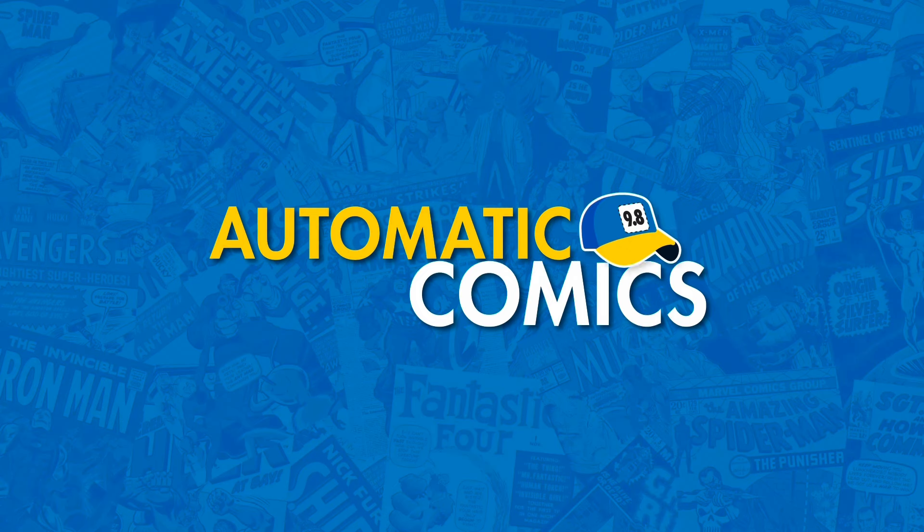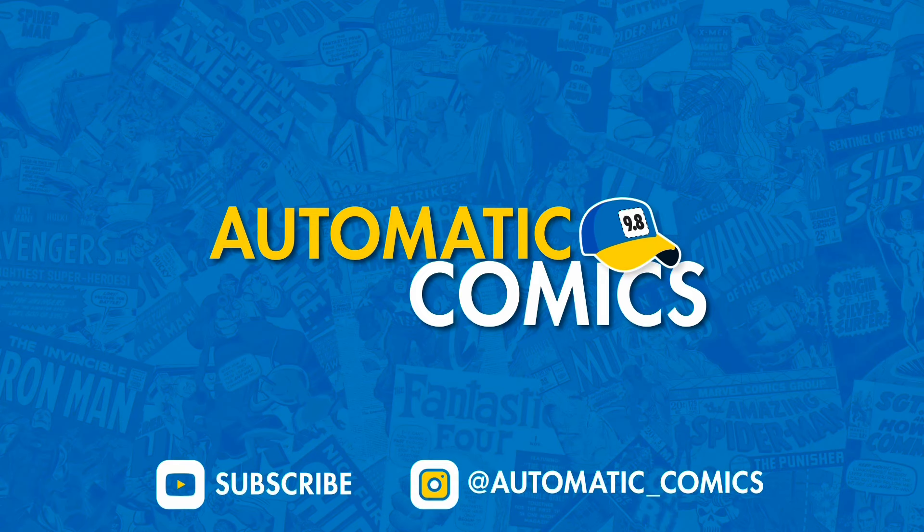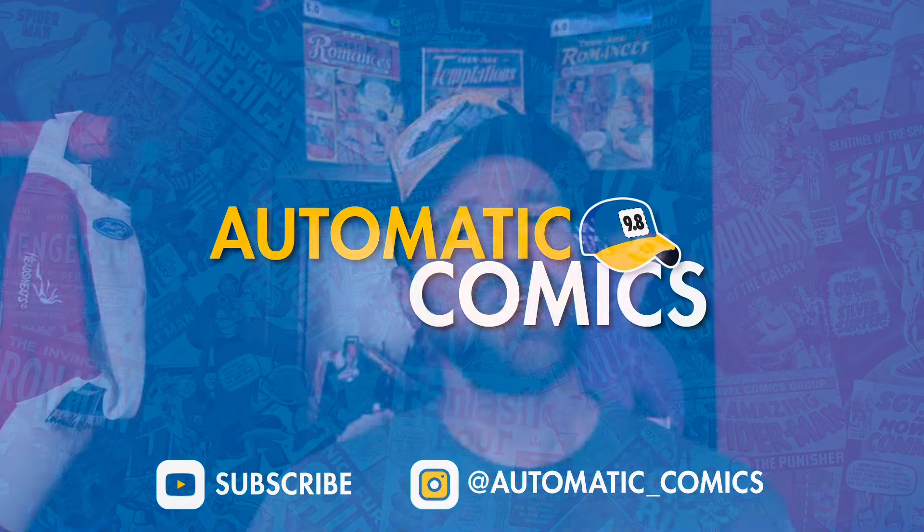What is going on everyone? This is Ryan with Automatic Comics. Up next we're going to be going over the comics that I sold this week, as well as a few new pickups. Some cool books in here. Before we get started, please remember to hit that like button and subscribe button if you'd like to see more content like this.